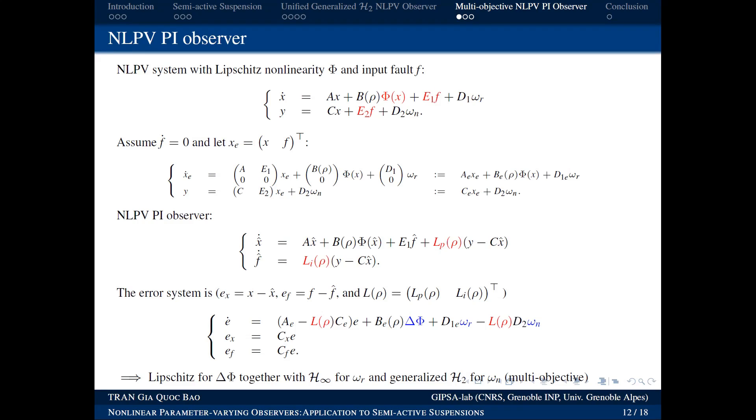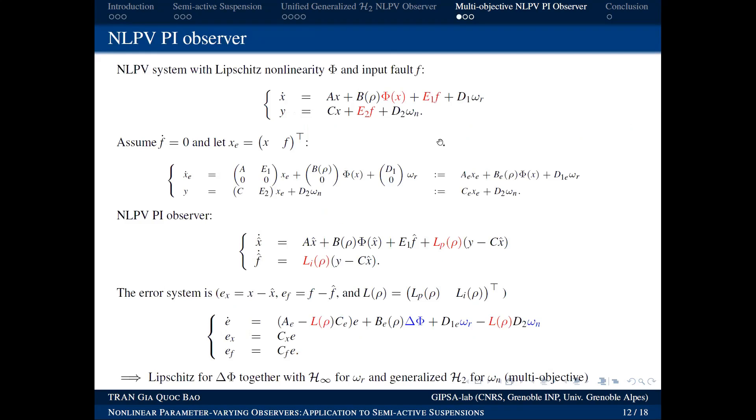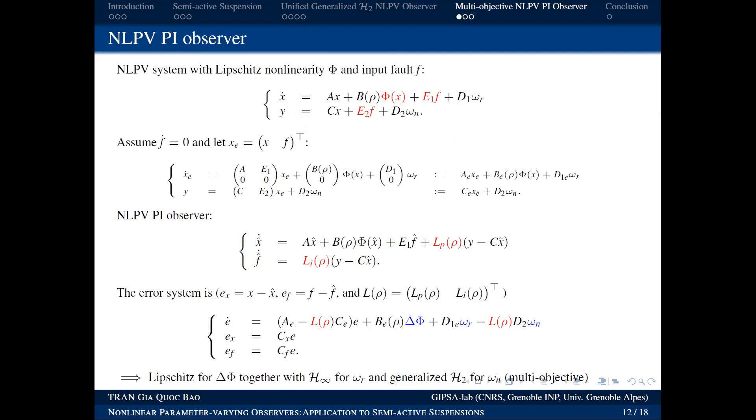Further discussion clarifies that the key contribution is the LMI-based design methodology using combined H∞ and H2 conditions with Lipschitz constraints. The specific application example may not be the strongest case, but systems exist where the derivative-zero assumption is valid. The important contribution is the theoretical framework behind it.